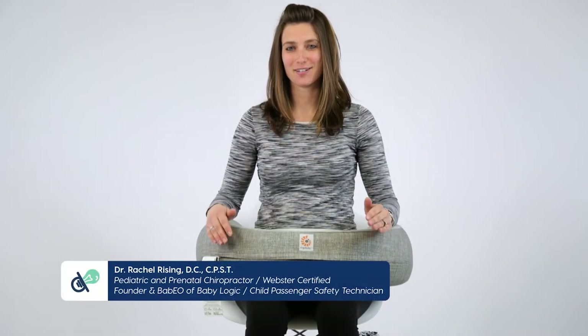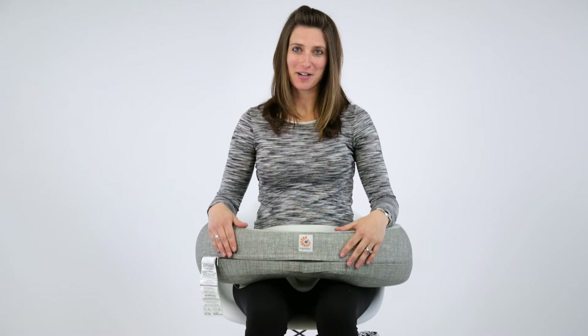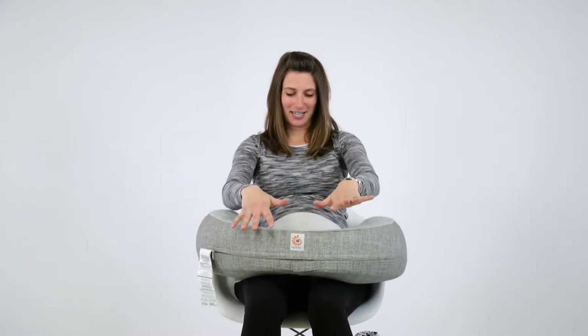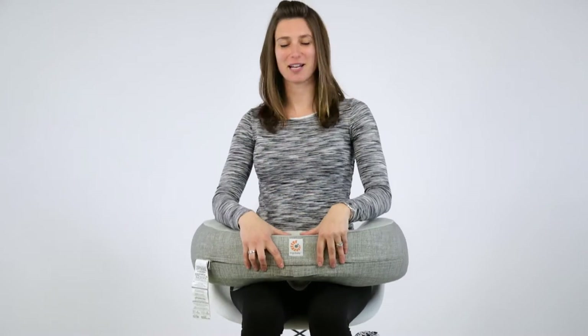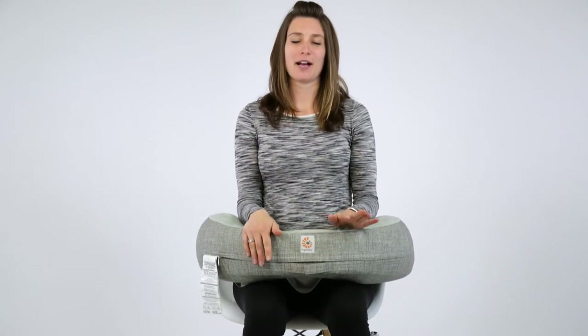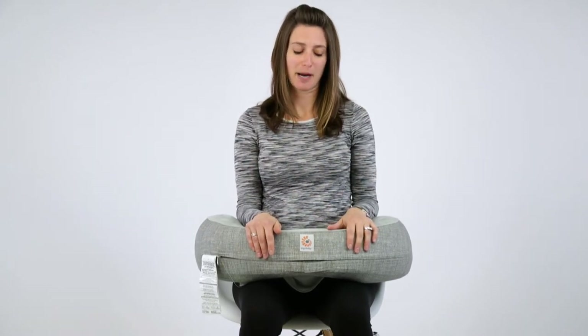Whether you're breastfeeding or bottle feeding, it's incredibly important to have proper posture while feeding your baby. It's very easy for new parents to be extremely tired and want to just relax in their chair while they're feeding. It's important to remember to sit up nice and tall, get a great supportive chair, have your feet flat on the ground, keep your shoulders back, chest out a little bit, and really help to neutralize the pressure throughout your entire spine.